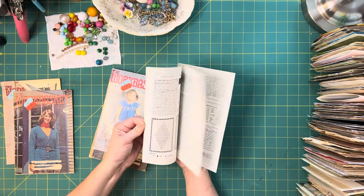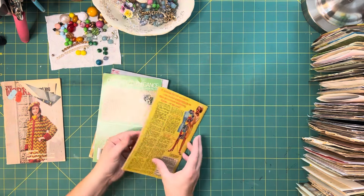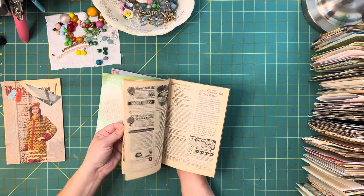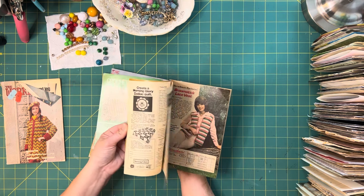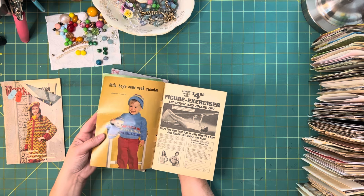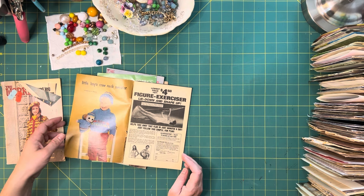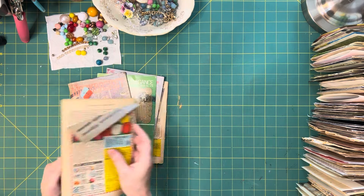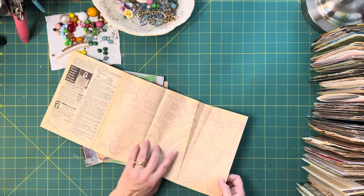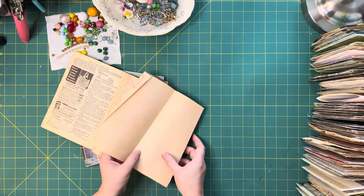"Crocheted elegance." "Just wait while you sleep." "Figure exerciser — lie down and shape up" — love it! Look at that squirrel — that's cute. Oh, the bunny. I really like bunnies.